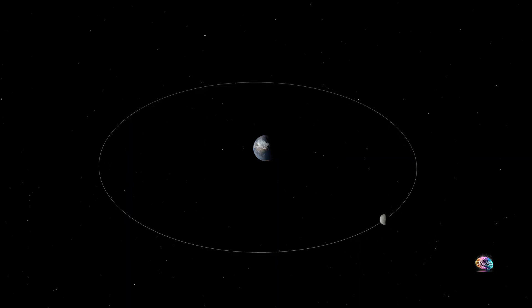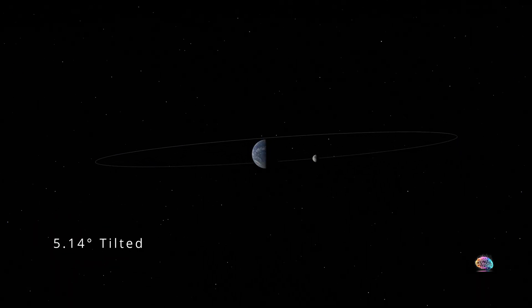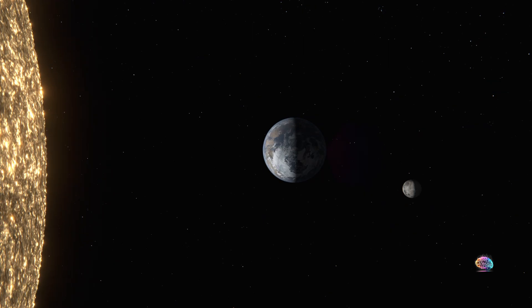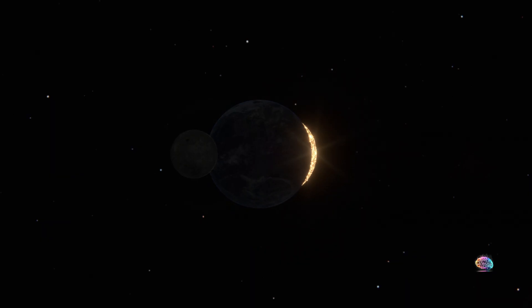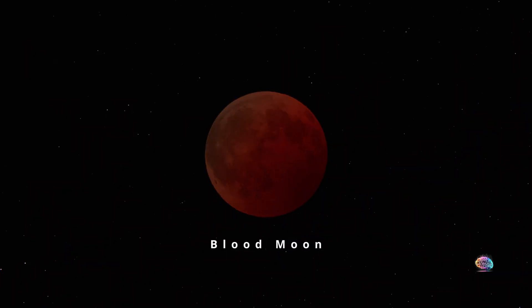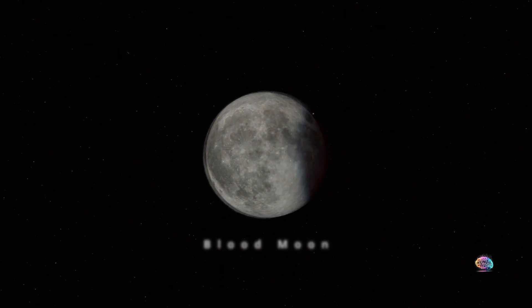Why don't we see a lunar eclipse every month? The moon's orbit is tilted, so it usually passes above or below Earth's shadow. Only when the sun, Earth, and moon align perfectly do we get a blood moon.